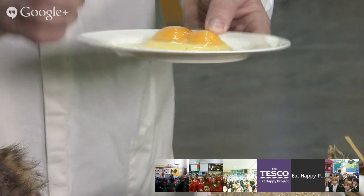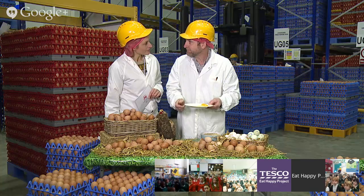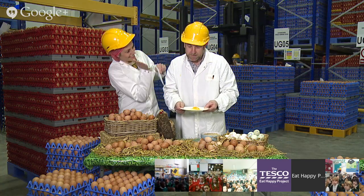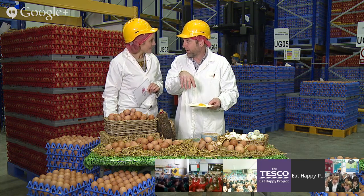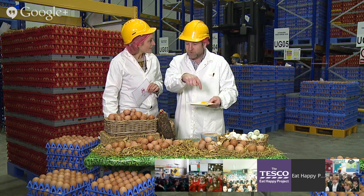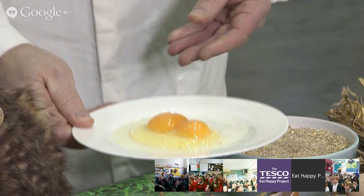If you crack an egg and the white spreads across the pan, you know it's older. The higher the albumen, the fresher the egg. On the farm they can actually measure the height of the albumen to determine freshness. That's fascinating! Thank you so much, JP.